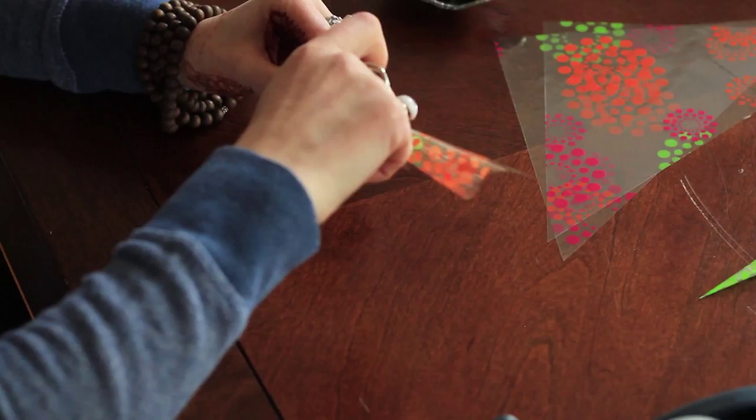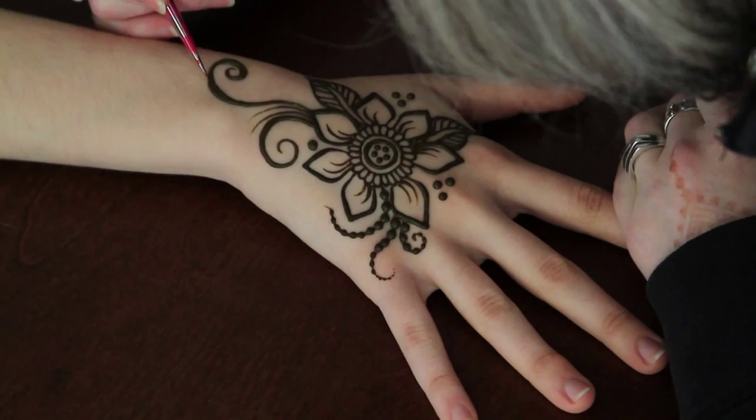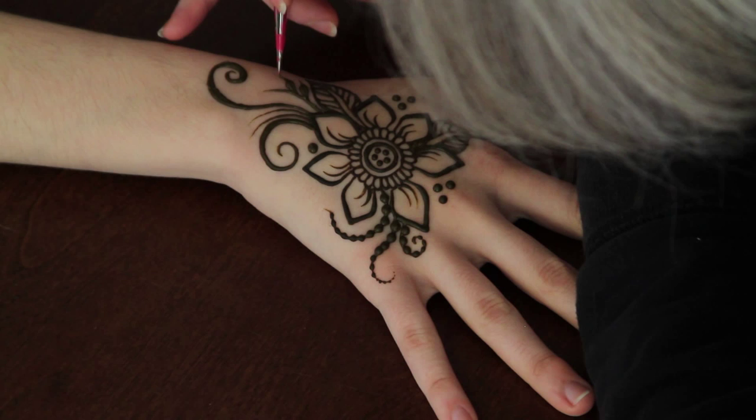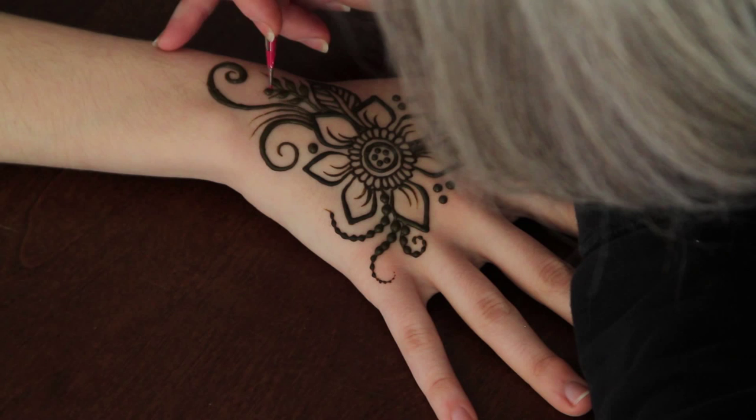One of the things that's so beautiful about henna is that it started with small groups of friends and families getting together to do things for celebration — they wouldn't have hired somebody to come in. That said, I think it's great if you want to try henna yourself, but there is a huge amount of knowledge you gain when you are studying something, and henna is not as simple as it looks.